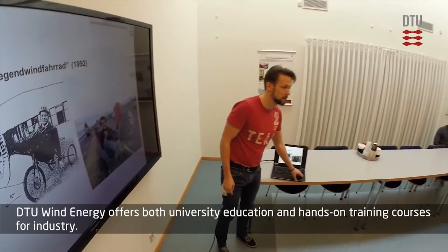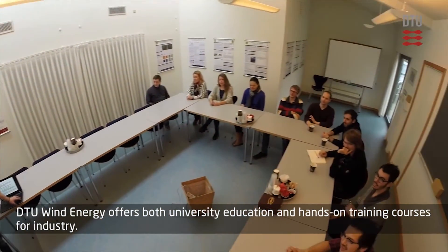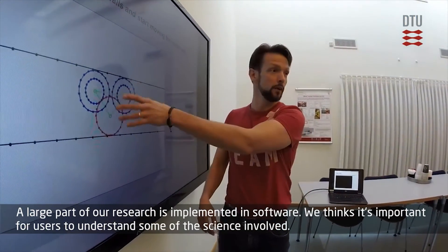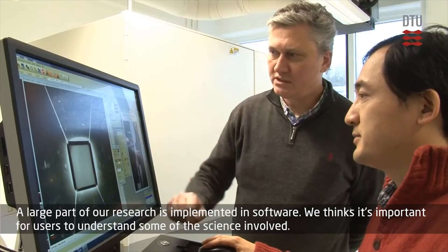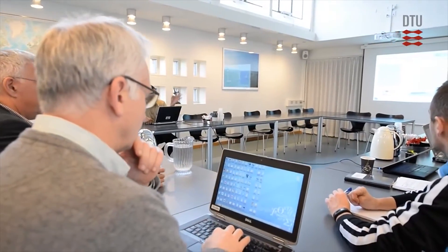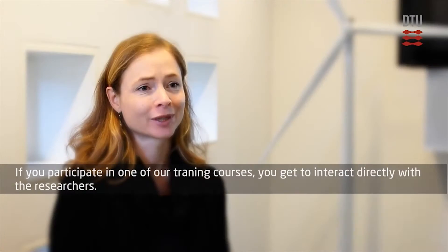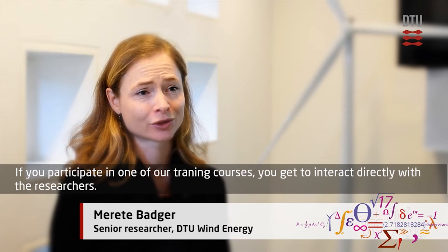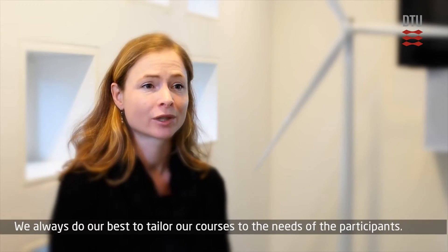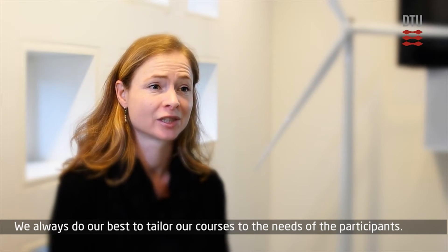DTU Wind Energy offers both university education and hands-on training courses for industry. A large part of our research is implemented in software, and we think it's important for users to understand some of the science involved. If you participate in one of our training courses you get to interact directly with the researchers. We always do our best to tailor our courses to the needs of the participants.